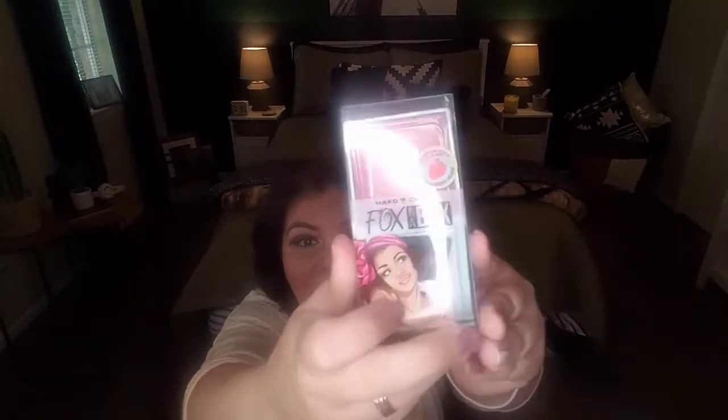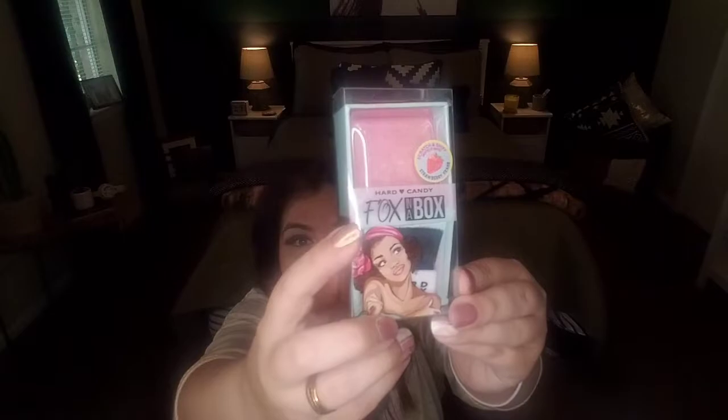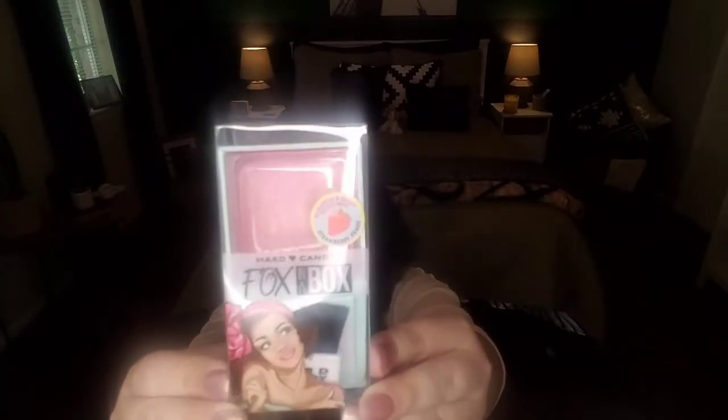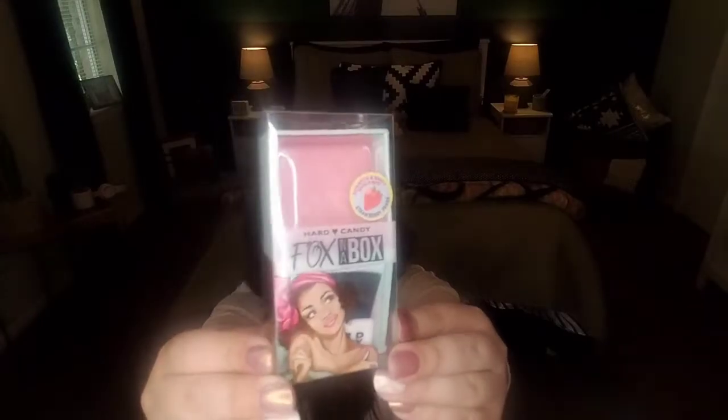Now let's move on to the makeup section, hair accessories, and the like. I found this Hard Candy item — it says Fox in a Box. It says 'girl next door,' it's a marbleized bake blush. This is going to be included in a future giveaway. It is a name brand — Hard Candy. Look at these awesome name brand products you can get at the Dollar Tree. It does come with an applicator.